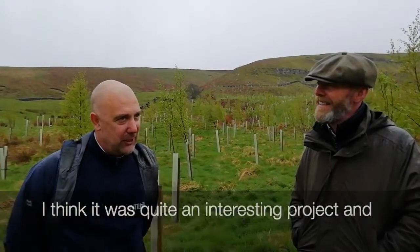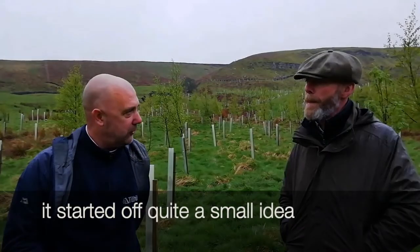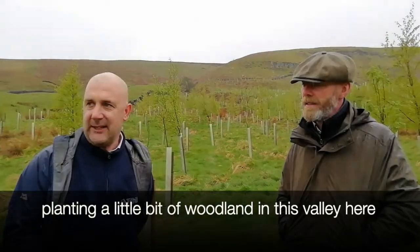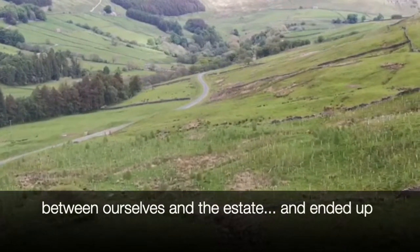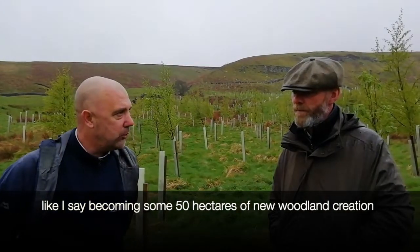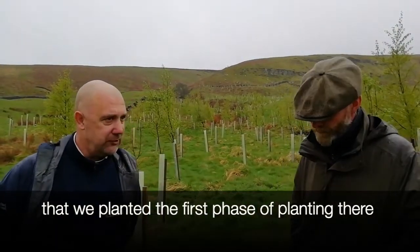It was quite an interesting project and I wanted to come up here today to describe how the project evolved. It started off as quite a small idea — planting a little bit of woodland in this valley — and it really did evolve through two-way communication between ourselves and the estate. It ended up becoming some 50 hectares of new woodland creation, one of the largest schemes in England in the year we planted the first phase.